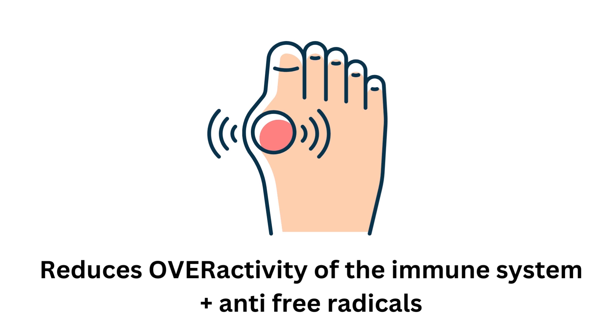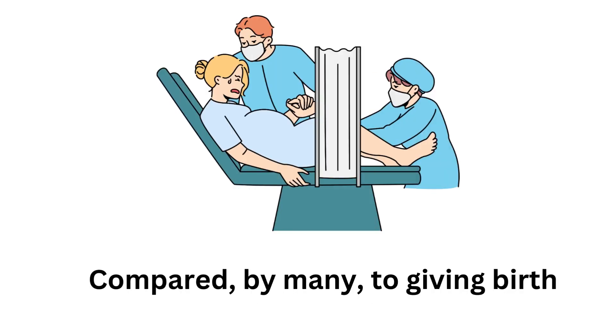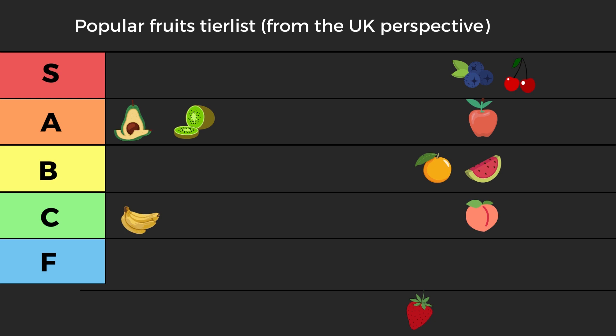Cherries also lower free radical damage in the affected area. Some people compare the pain of gout in their toes to giving birth — one of the worst types of pain a human being can experience. So if something can help with that, it's very important. Cherries have good vitamins, good minerals, a good ORAC, and two ways to protect you from one of the worst pains. This is easily low S tier.